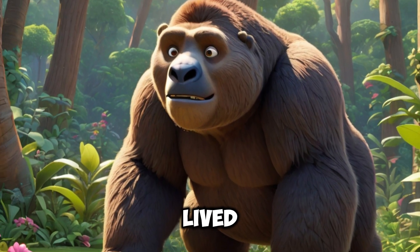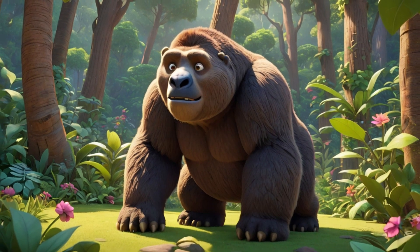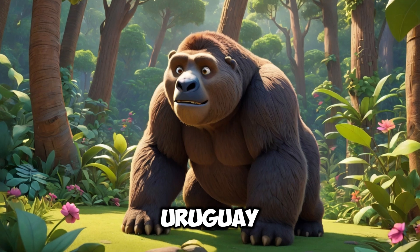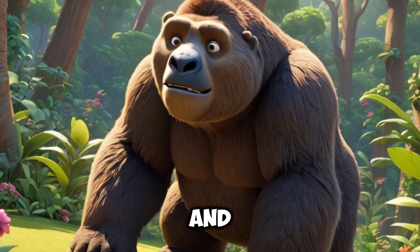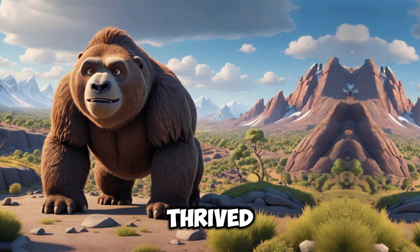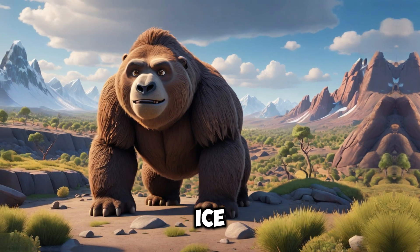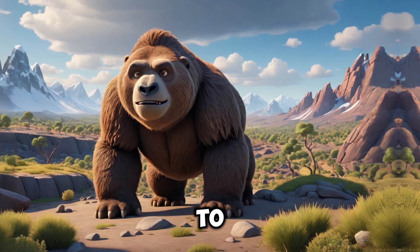The giant sloth lived in dense tropical forests and open areas of South America, especially in regions like Argentina, Brazil, and Uruguay. It adapted to tropical, humid environments and rainforests, and also thrived in drier regions during colder periods. It lived during the Ice Age, where temperatures were cooler than they are today, helping it adapt to harsh environments.